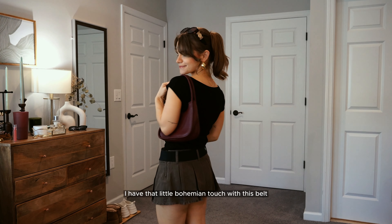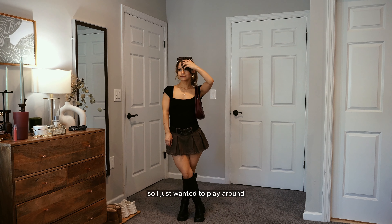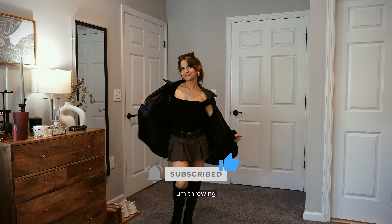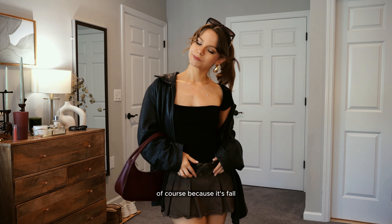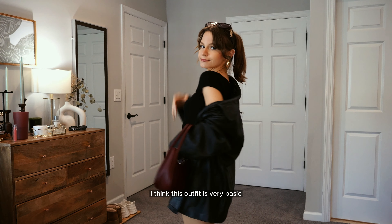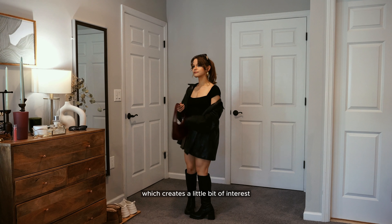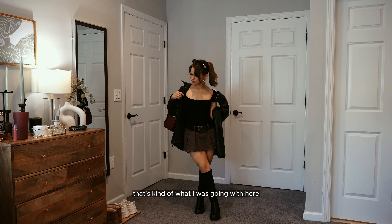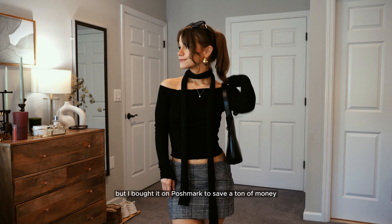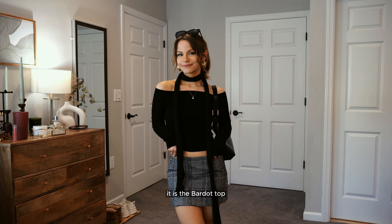This outfit again has that little bohemian touch with a belt — I'm noticing a lot of statement belts hitting stores and wanted to play around. Both belts are actually my mom's. Throwing on the leather bomber because it's fall and we want to be warm, and that little pop of red came back. The textures contrast each other, which creates a little bit of interest. I get a lot of questions on this t-shirt — it's from Reformation but I bought it on Poshmark to save a ton of money. It is the Bardot top.